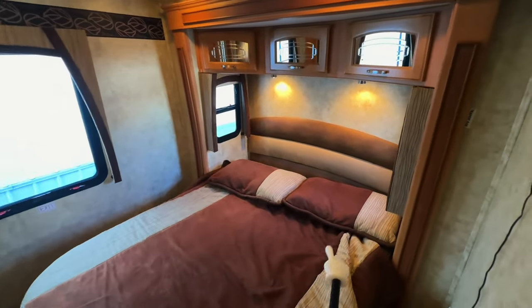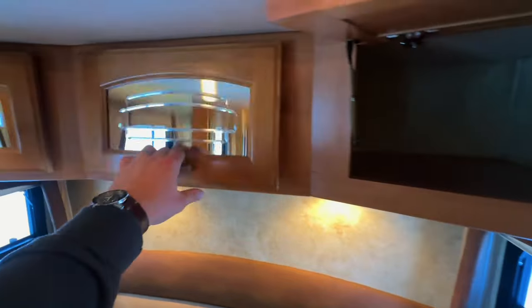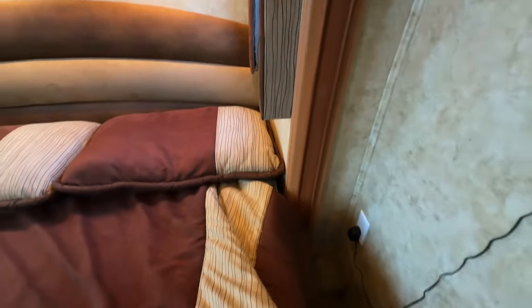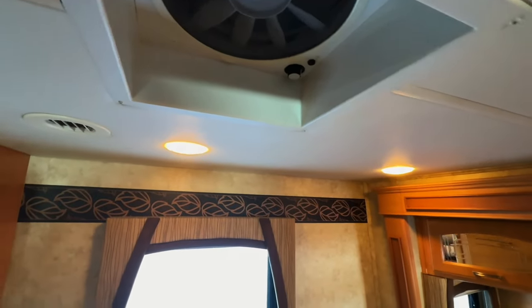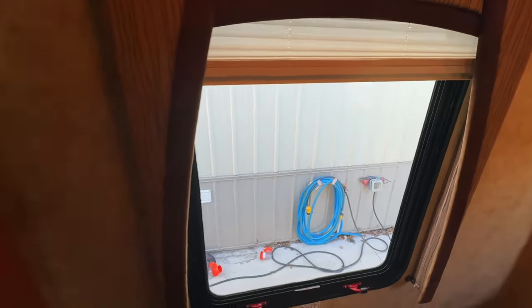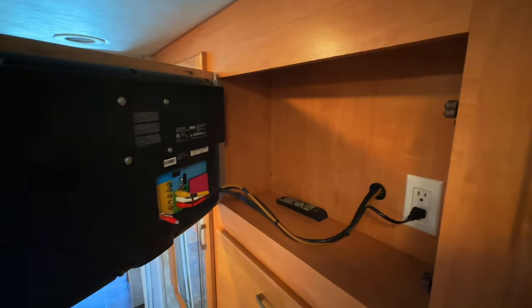Nice walk-around mattress back here. The slide-out moves out with the push of a button — that button is right here. Got some reading lights, AC power by the bedside for things you want to plug in during the night — it's got a clock plugged in there right now. Another Fantastic Fan up here. Got little windows with screen portions on the lower portion so you can get good airflow while laying in bed. Got our fire escape, and you can pull the curtain down here for privacy. Nice big mirrors on our wardrobe with lots of room to hang clothes and two very large drawers. Got a TV back here with access to your connection points, and another nice big wardrobe with a mirror. There's a furnace duct back here to help keep you warm in the bedroom.